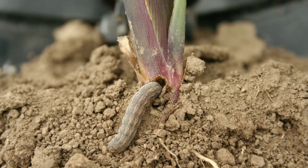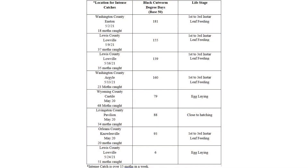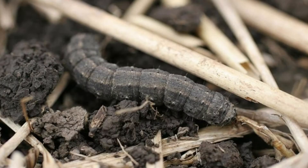How can our customers best use this data you are collecting from the network? When a trap catches more than 15 moths in a week, we define that as an intense catch. When you have an intense catch, you can set a biofix date and calculate degree days for each species to determine when larvae will be present and at what instar those larvae will be at. This helps growers identify when they need to scout for larvae in certain areas of the state. Each week we alert growers to intense catches through the New York State Integrated Pest Management Field Crops Weekly Pest Report.